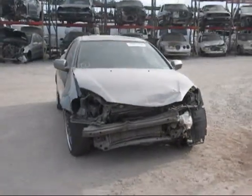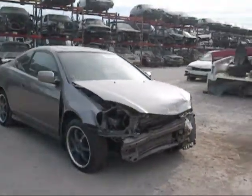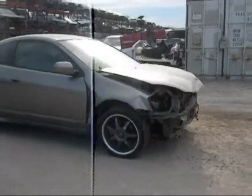Welcome to Fresno TAP Recycling. Today we have a 2002 Acura RSX Type S. The front is completely damaged as you can see.